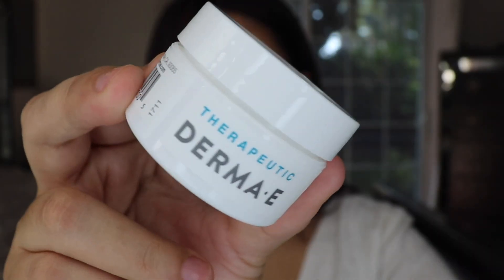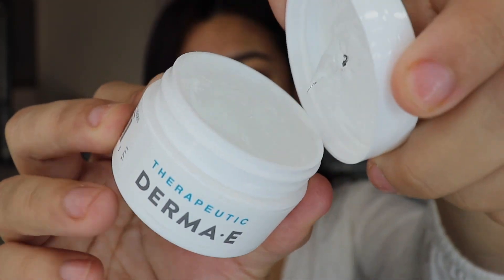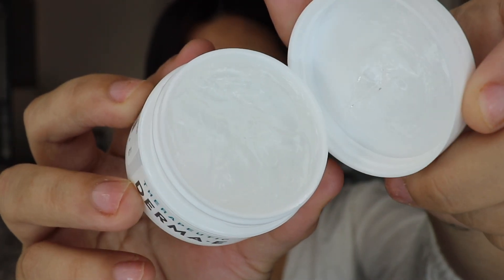I have this scar gel from Derma E. I don't think I've tried Derma E before — this is gonna be my first time. This is what the packaging looks like, and when you open it up, it's nice and clear. It has a little minty scent.